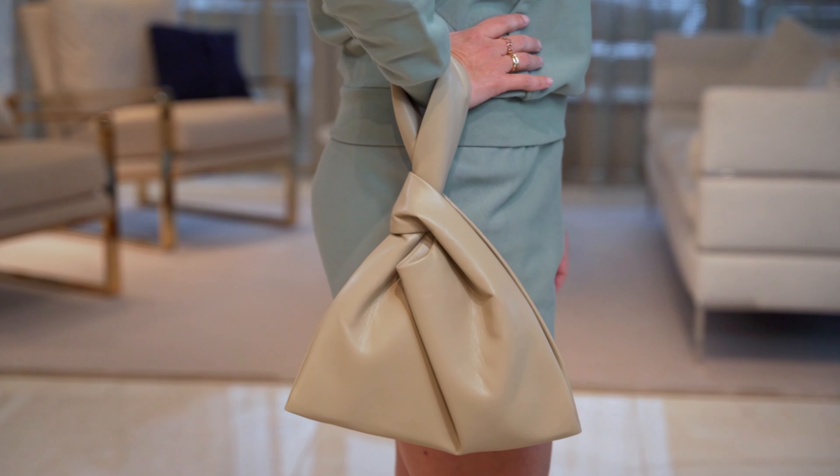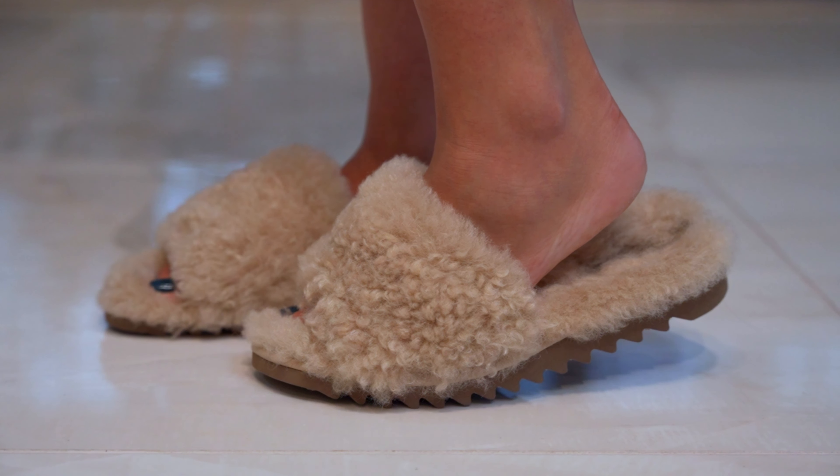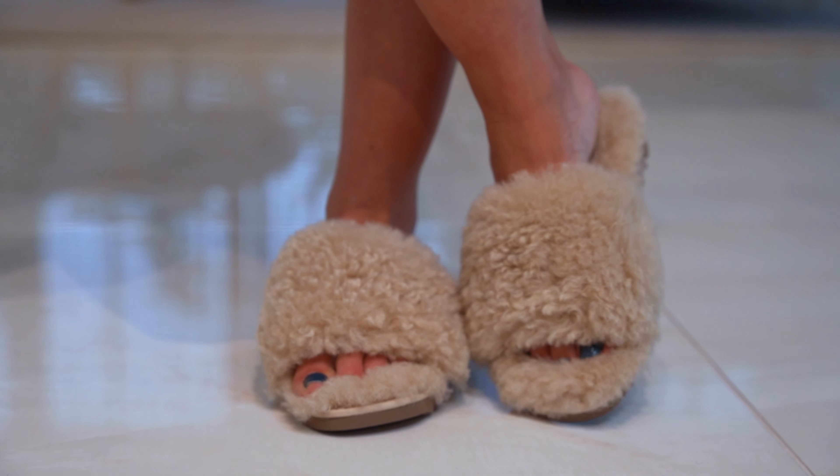We paired it with a vegan leather Nanushka bag — a very soft bag she can put her essentials in. It's just big enough for the outfit, not too fancy, looks cute, and elevates this little short set. On her feet she has the Rag & Bone fuzzy slides, and she's never going to take these off — they're so comfortable. This is just a happy outfit to throw in your suitcase and go on vacation.